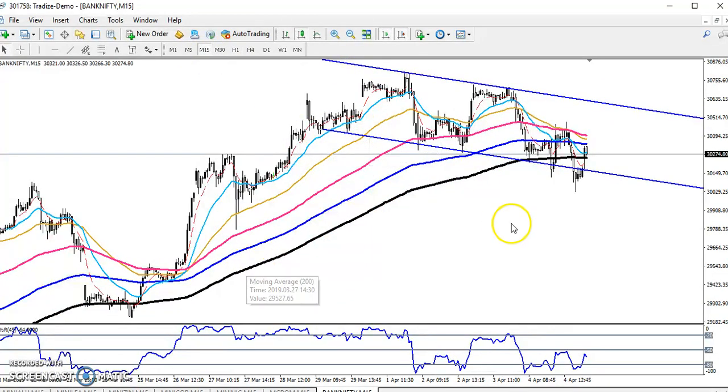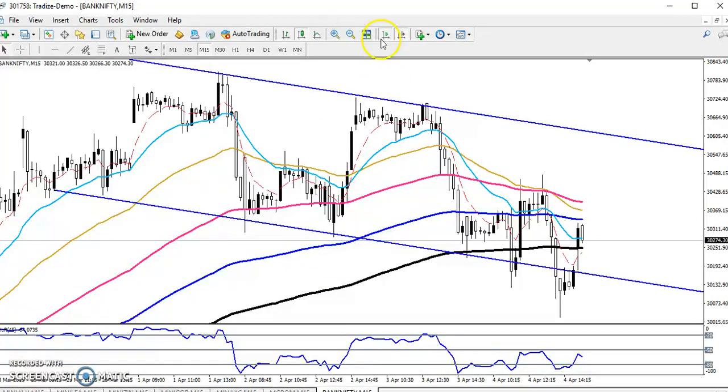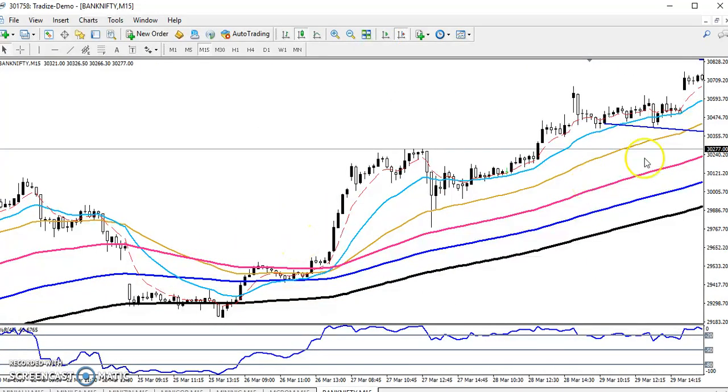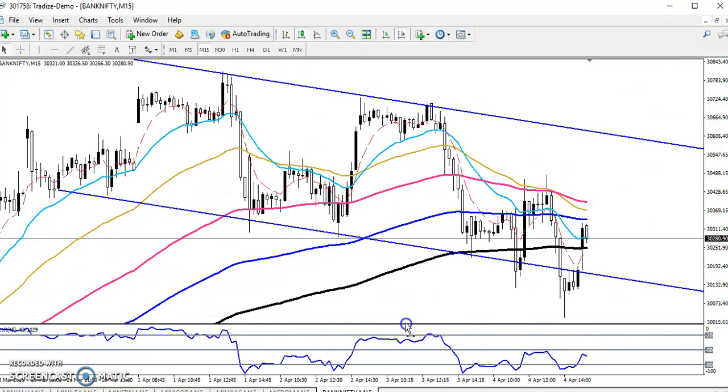On the 15-minute chart, looking at previous market behavior, you can see that after breaking the 200 moving average the price went up. At that time the 5 moving average crossed the 20 moving average, and the percentage R also crossed. Then price broke the 50 moving average, giving a full confirmation for the buy signal.